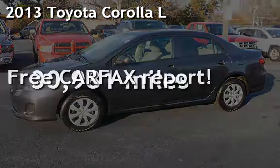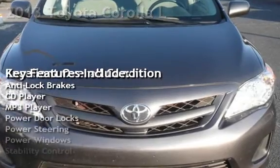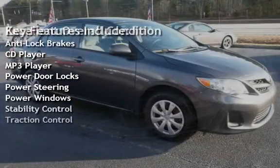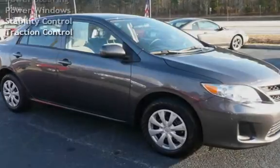Presenting a pre-owned 2013 Toyota Corolla. This four-door sedan has a four-cylinder, 1.8-liter i4 engine, with front-wheel drive and an automatic transmission.